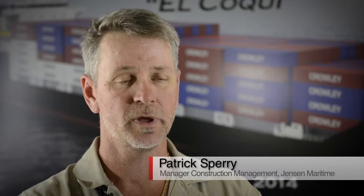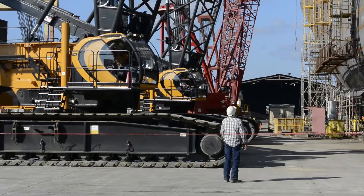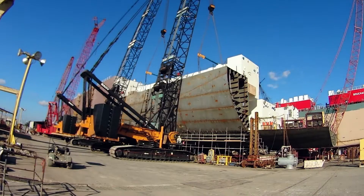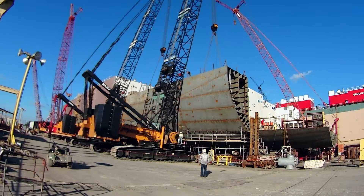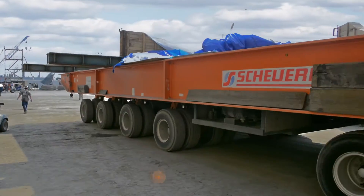Each of the tanks — the 275-ton tanks — was picked up by the shipyard's cranes and placed spot on. They did their homework. The engineering proved to be concise and precise. It's definitely a milestone to finally get the tanks delivered here to the yard and loaded on board the vessel.